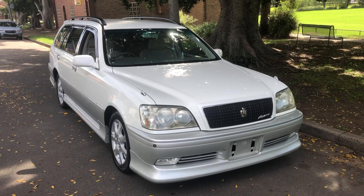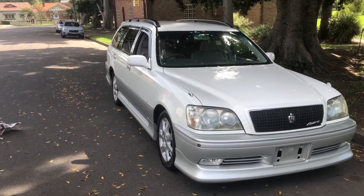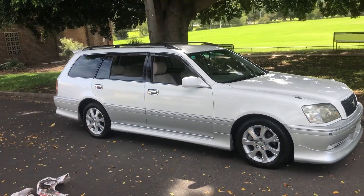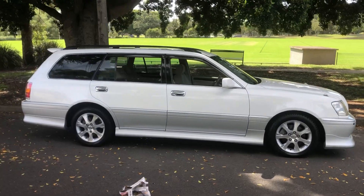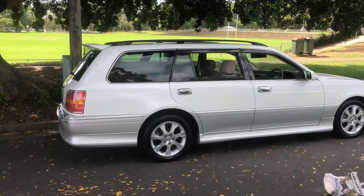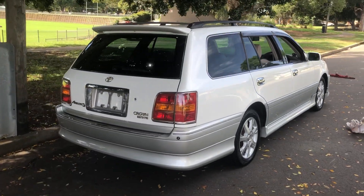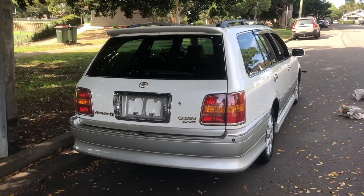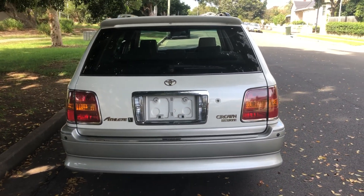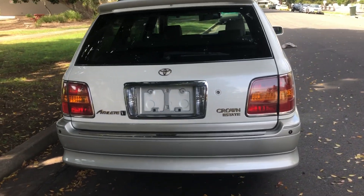This is another beautiful example, hand-picked from Japan. These are an older car now, so we probably have to look at ten daggy ones to find one immaculate one — and here's an immaculate one. It's what's called the Toyota Crown Athlete Estate Wagon. The Athlete V means it's got the beautiful 1JZ turbocharged motor in it, which is an absolute weapon, and it's wrapped up in this gorgeous luxury car.